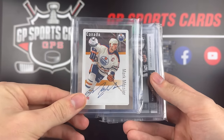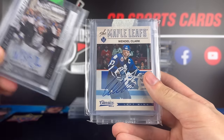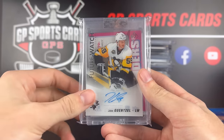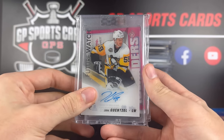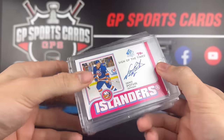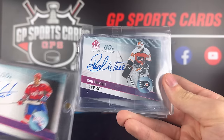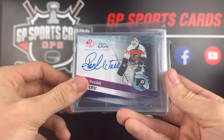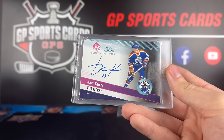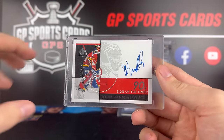Mark Messier — these were so fun back in the day. Marty St. Louis with a great photo holding the cup. Wendell Clark 12-13 Classic Signatures, Jake Guentzel, and a Future Watch acetate autograph from Clear Cut. We have a whole bunch of Sign of the Times Decades: Dennis Potvin, Mike Gartner 80s, Ron Hextall 80s, Bernie Nicholls 80s, Jari Kurri, and we finish off with the 90s of John Vanbiesbrouck.